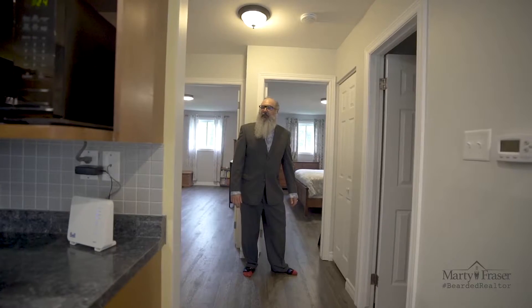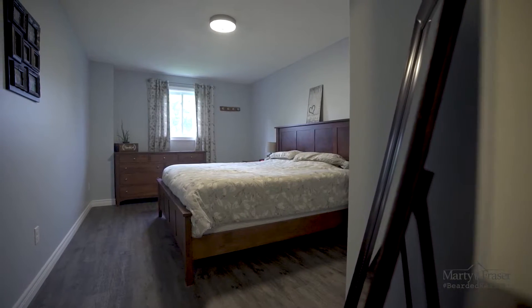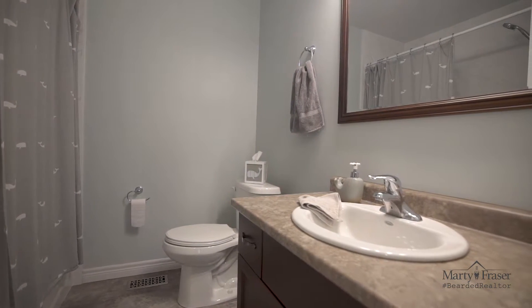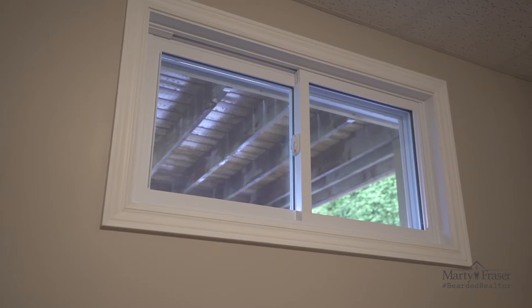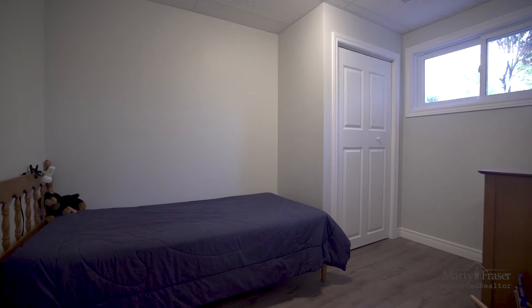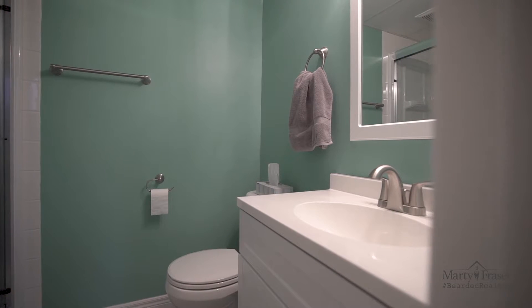The two main floor bedrooms are here at the rear of the home. The finished basement has this large rec room with oversized window. In the lower level, we also have two other bedrooms, the laundry area, a full bathroom, and the utility storage area.